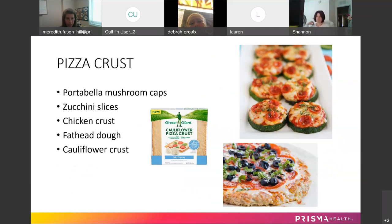For pizza crusts, some people will use a portobello mushroom cap — hollow it out a little bit, then put your sauce, cheese, and toppings in it like normal. Zucchini slices are also really easy — they're kind of bite-sized, portion-controlled ways to get the taste of pizza.